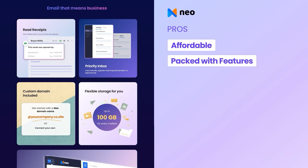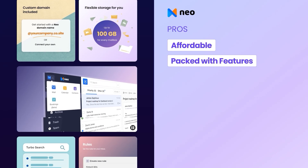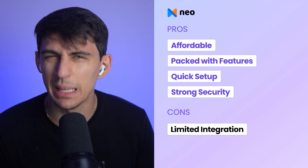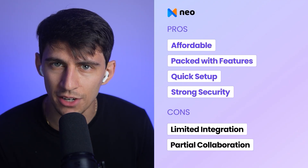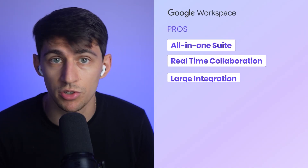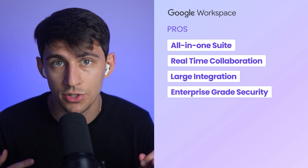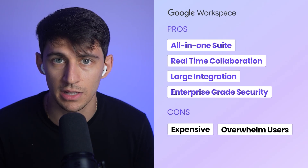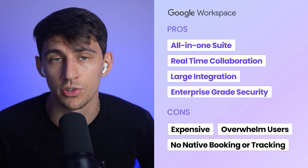So what are the pros and cons of both tools? Neo is really affordable, with built-in booking and tracking, AI writing, a free one-page website, quick setup, and strong security. The cons: limited integrations and it's not a full collaboration suite, so it's less suited for big teams. For Google Workspace, the pros are an all-in-one suite with real-time collaboration, a large integration network, and enterprise-grade security. The cons: it's more expensive if you don't use all the features, it can overwhelm solo users, and there's no native booking or tracking.